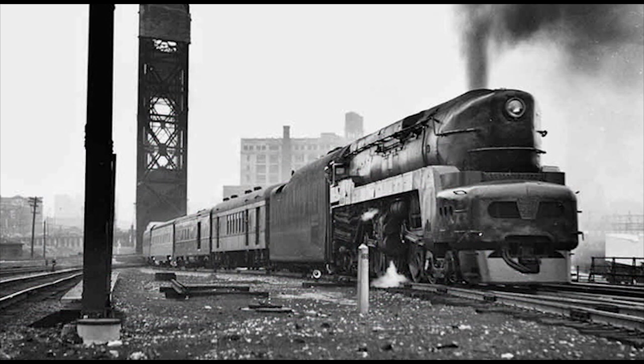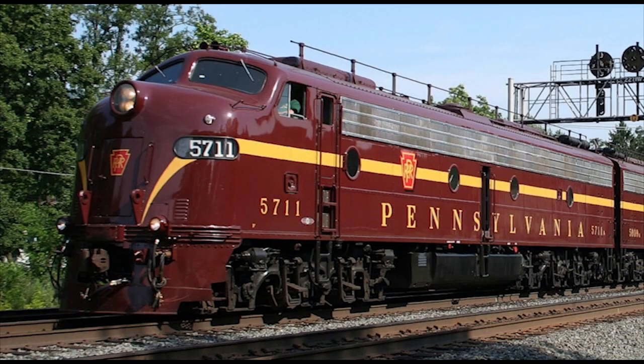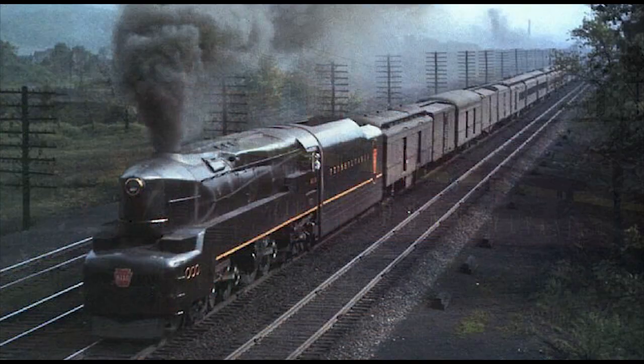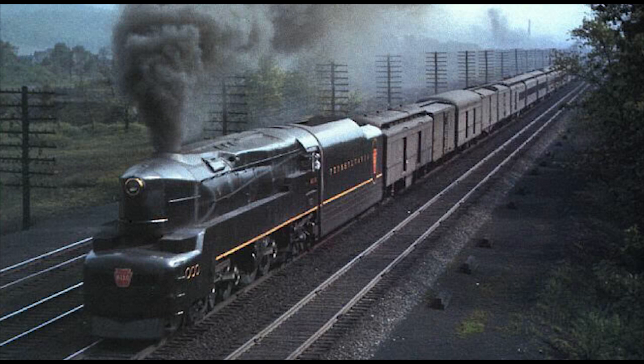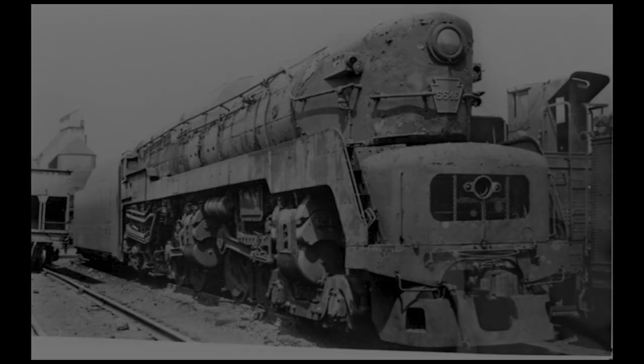But despite their problems, the T1s continued their work on the Pennsylvania's high-priority passenger assignments until the introduction of the EMD E7s and E8s. By then, the T1s were downgraded to fast mail and express passenger trains until the Pennsy had them retired from service in 1952 and 1953, after which scrapping commenced. By 1956, the T1 duplexes were no more.